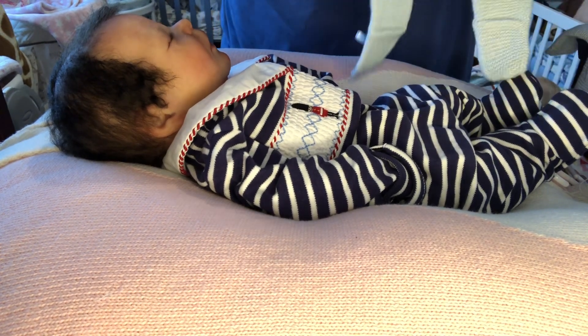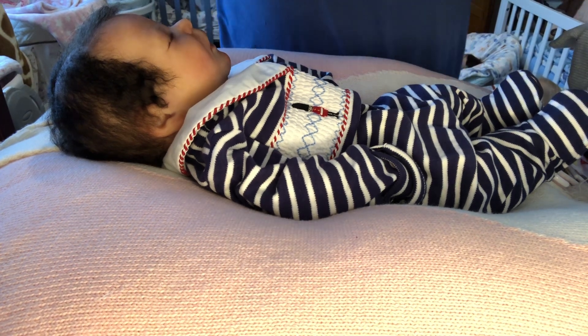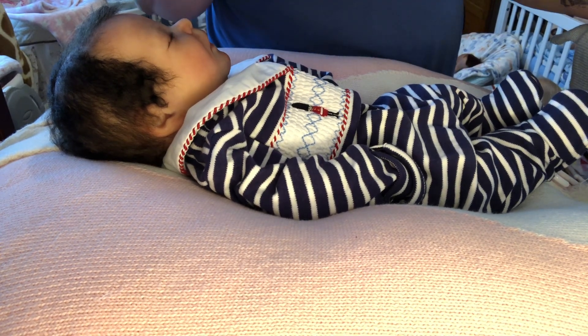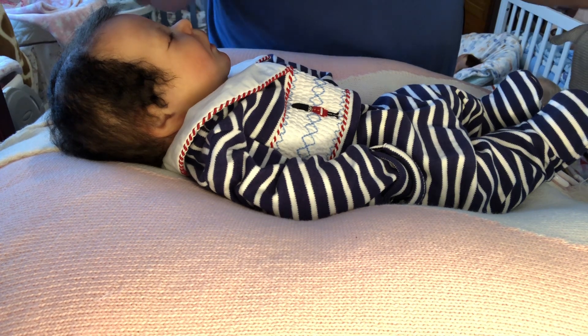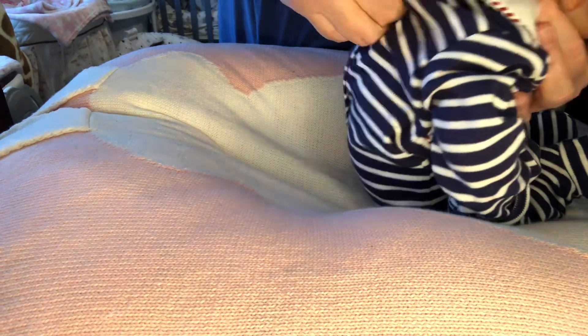Let's see if there's a size inside these little pants. No size. I believe I got this blue outfit off of Reborns.com, as best as I can remember. There's not a size in it — it's one of the Spanish knit outfits.